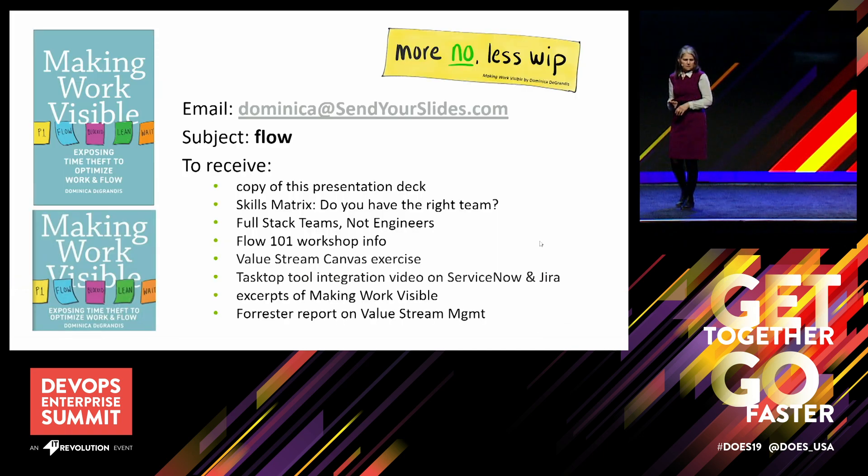If you want a copy of this deck, a link to the skills matrix, and the link to the full stack teams paper, send an email to dominica@sendyourslides.com. Make sure you put 'flow' in the subject and check your spam filter. If you want to talk more about this topic, I'm going to be facilitating a lean coffee table this afternoon — first come, first served, room for about 100 people across 10 tables.